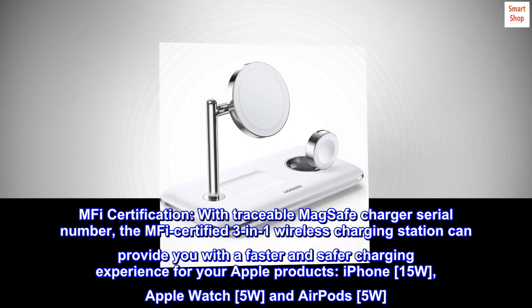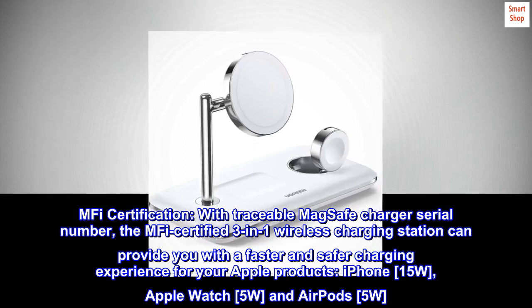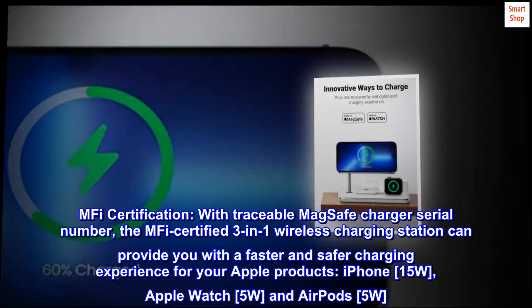MFI Certification. With traceable MagSafe charger serial number, the MFI certified 3-in-1 wireless charging station can provide you with a faster and safer charging experience for your Apple products. iPhone: 15W. Apple Watch: 5W. And AirPods: 5W.